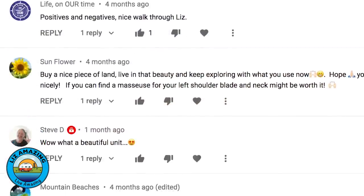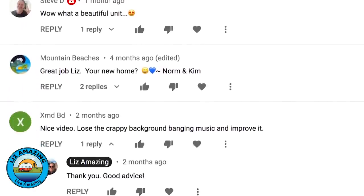Let us know in the comments what you think of this rig — would it make your short list? If you like this video, you'll love the next one. See you in the next video.